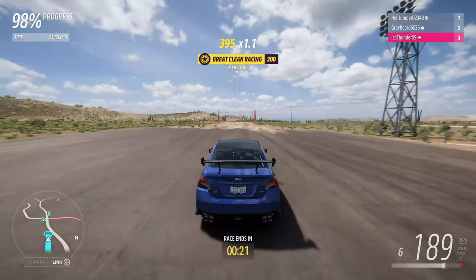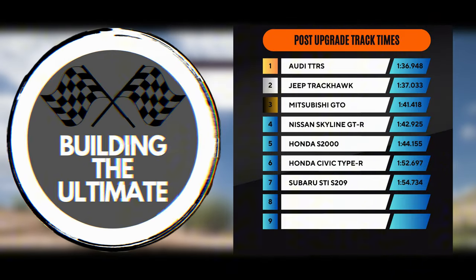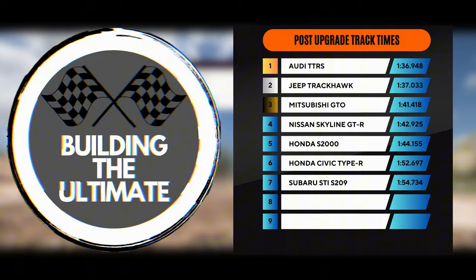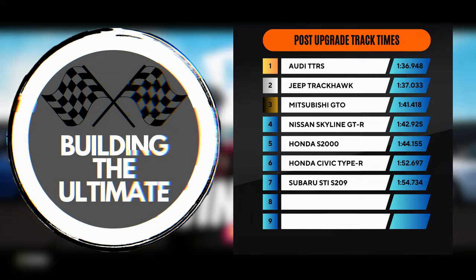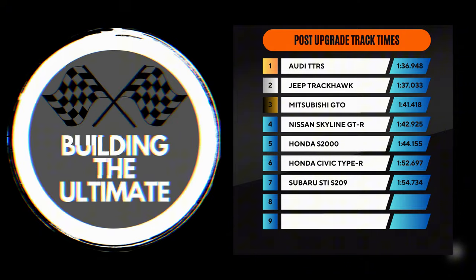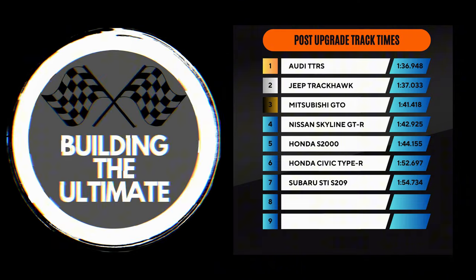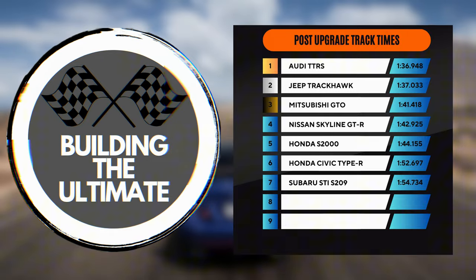It looks like Curtis won this, so he won the entire competition — two points to him. The track times are in: the Mitsubishi GTO did it in 1:41.4, the Honda S2000 did it in 1:44.1, and my Subaru did it in 1:54.7. Curtis takes the win with two points, Cameron takes second with one point, and I go home empty-handed. For the overall leaderboard: first is the Audi TTRS at 1:36.9, second is the Jeep Trackhawk at 1:37.0, third is the Mitsubishi GTO at 1:41.4, fourth is the Nissan Skyline GTR at 1:42.9, fifth is the Honda S2000 at 1:44.1, sixth is the Honda Civic Type R at 1:52.6, and seventh and last is my Subaru STI at 1:54.7.